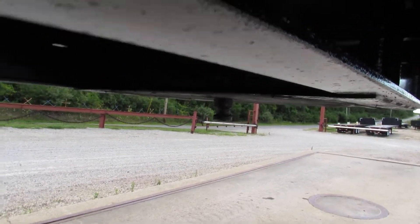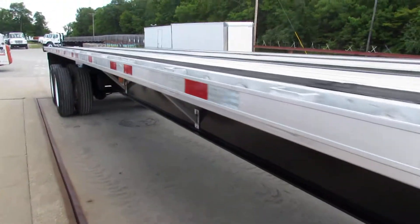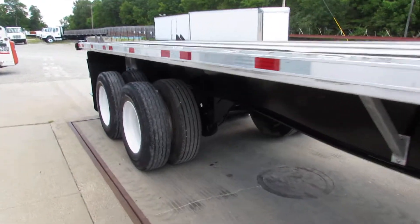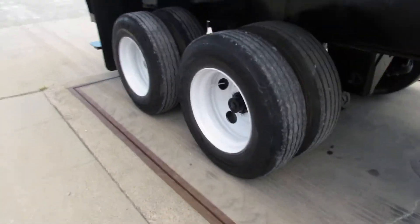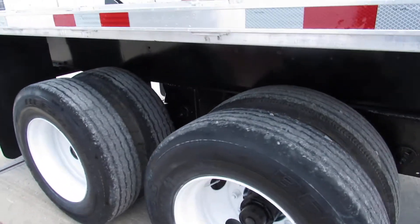As you can see, the kingpin plate is nice and flat, in excellent condition. As we come down to the passenger side of this vehicle, we're going to show you some 225 steel refurb rims that have been reconditioned for you. Excellent tire condition — 80% or better all the way around this vehicle.